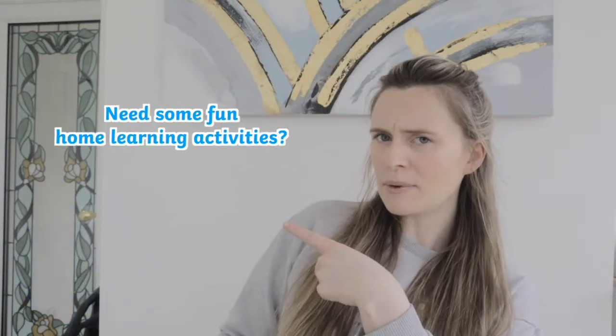Want to improve children's writing at home? Need some fun home learning activities? Well, I've got the perfect writing activity pack for you. Let's take a look.